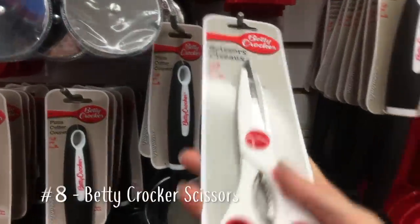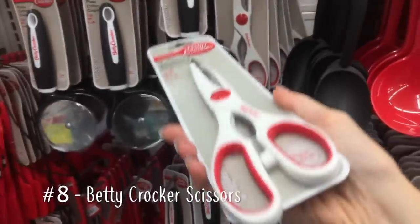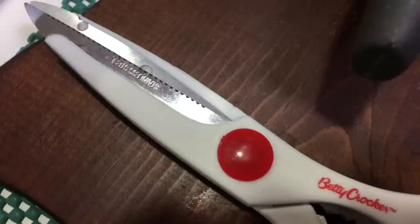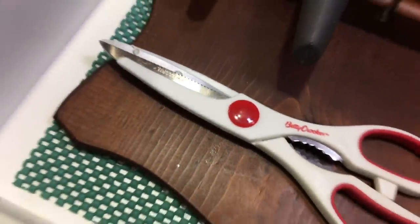These Betty Crocker scissors are so great, and I use them to cut foods all the time. I've had this pair for years and it lives in our drawer with our knives.